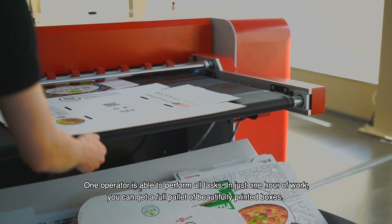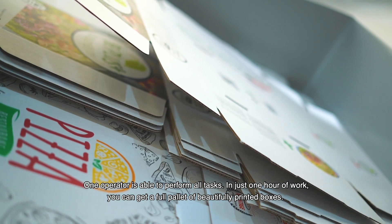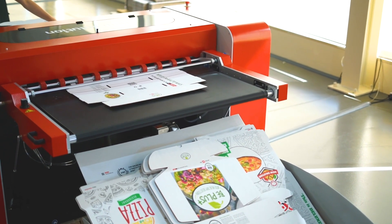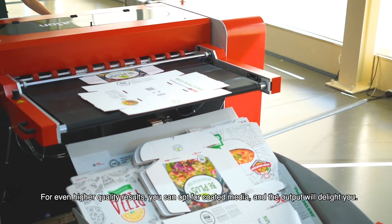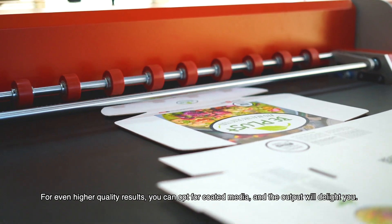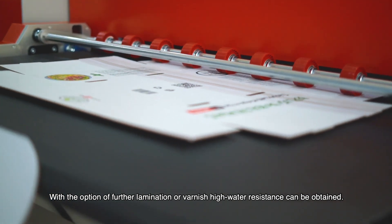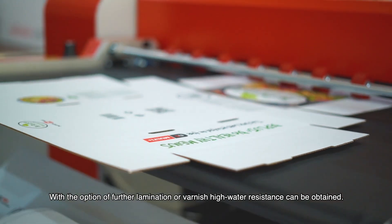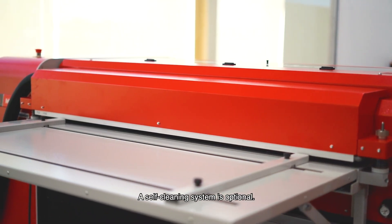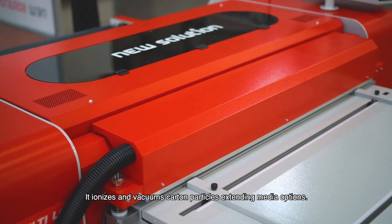One operator is able to perform all tasks, and in just one hour of work you can get a full pallet of beautifully printed boxes. For even higher quality results you can opt for coated media and the output will delight you. With the option of further lamination or varnish, high water resistance can be obtained. The self-cleaning system is optional — it ionizes and vacuums cotton particles, extending media options.